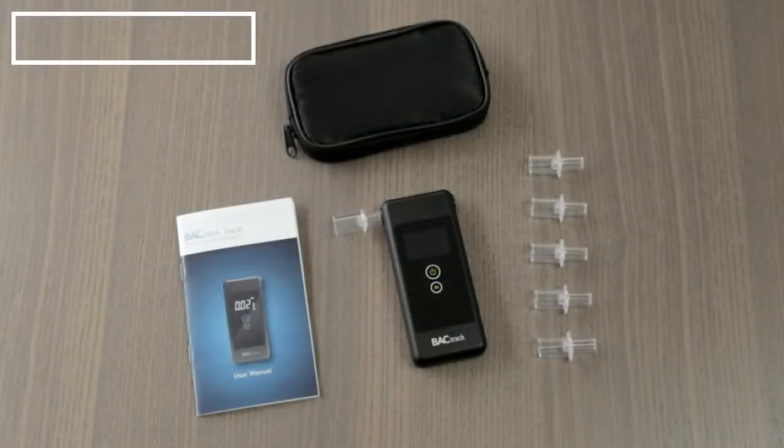Included in the box with the Trace are a padded carrying case, two AAA batteries, six reusable mouthpieces, and the instruction manual.